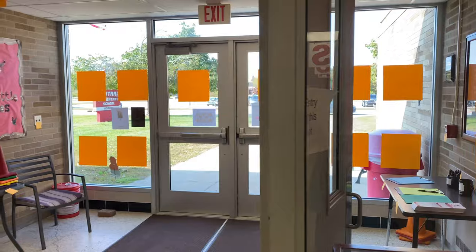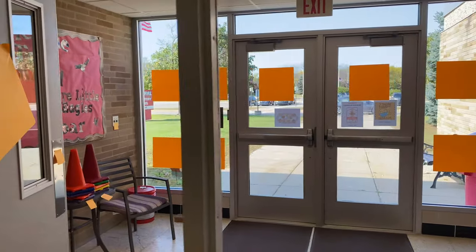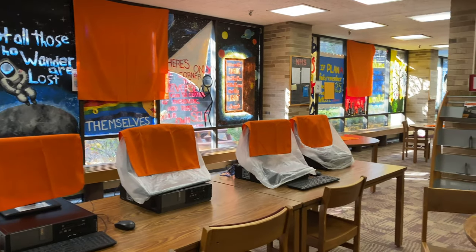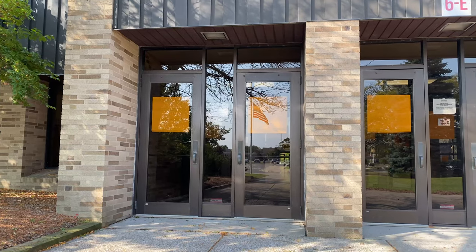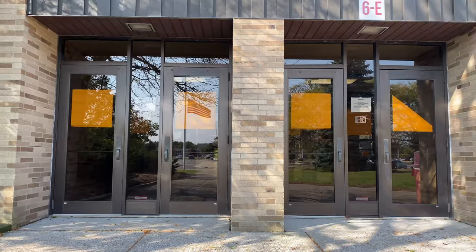If an entryway is being secured, it will have an orange square attached to it. If a room is being renovated, it will be full of orange squares. If you see an orange square hanging from the building, that area will be updated.